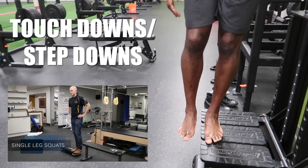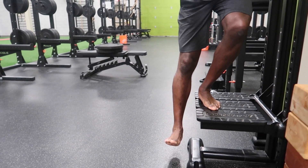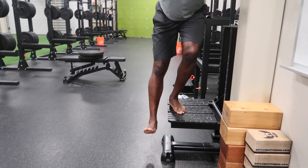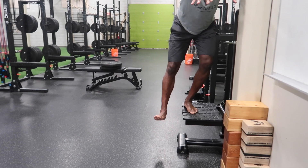Touchdowns or step-downs are also an awesome exercise. The alignment of the knee relative to the foot is of super importance — make sure it is over the outside edge of the foot. Drive through the heel when standing up.